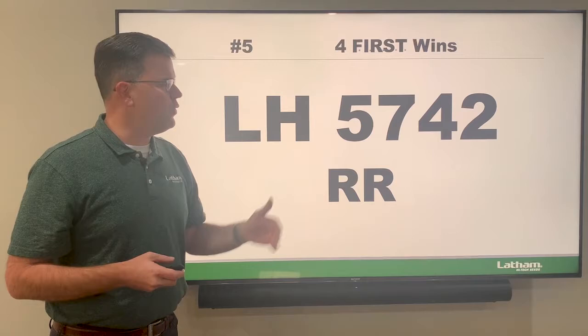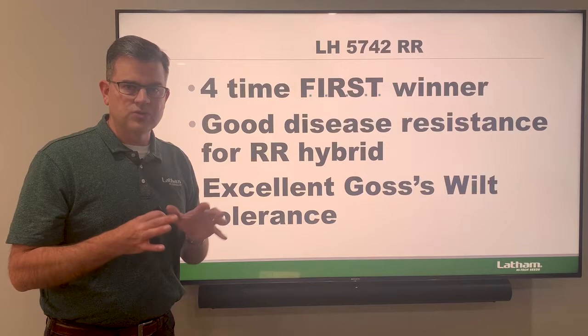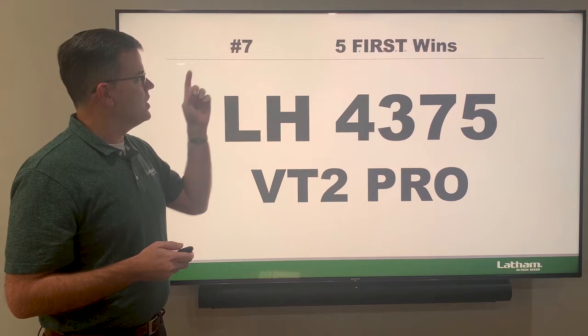Our number five winner is the 5742 — this is a Roundup Ready hybrid that's done extremely well the last couple of years and has been a real star for us. Even though it doesn't have any traits or any BT protection on it, it's got very good disease resistance for a Roundup Ready hybrid, with excellent Goss's wilt and overall disease package. The 5742 is a real star and has done well again in the first trials.